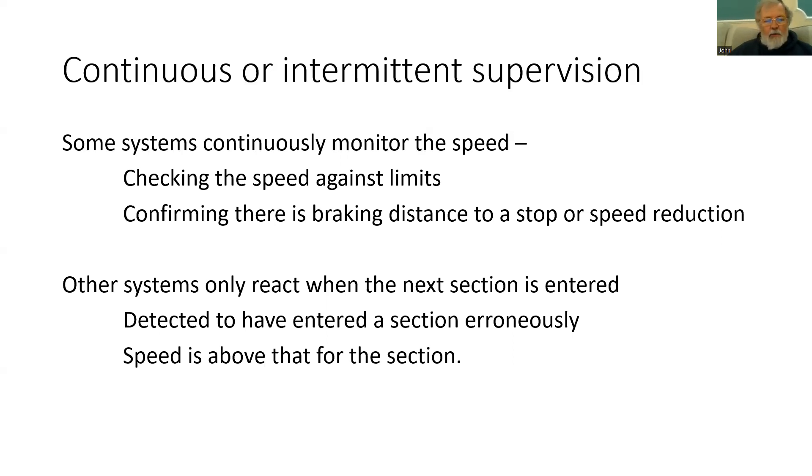TVM is a good example where the driver is advised of the speed to be applied at the entry to the next section. That can include, of course, it being zero — and passing into that new section at above that speed will cause an intervention.